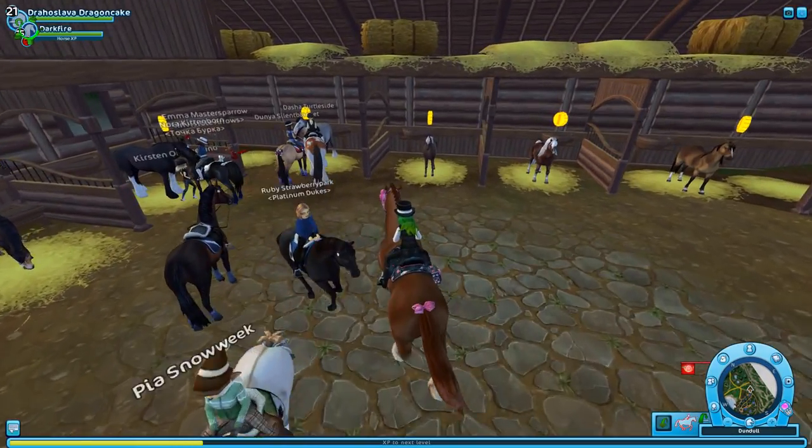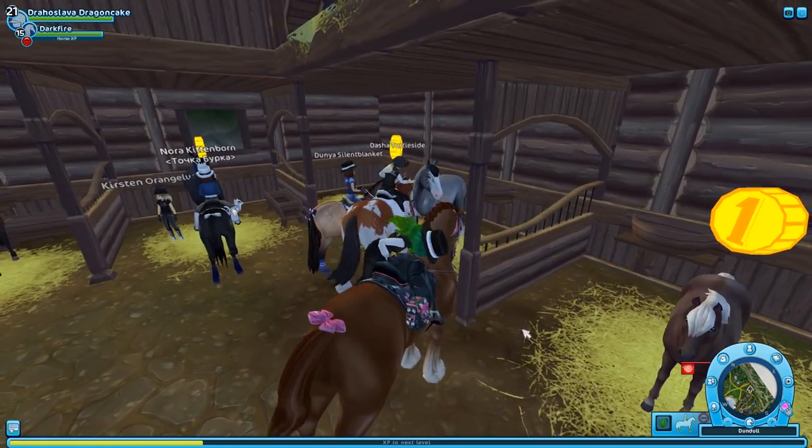So to start off with, two of them are in Dundahl and one is in Fort Penta. We're gonna look at the Dundahl ones first.